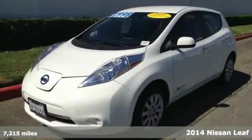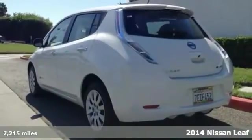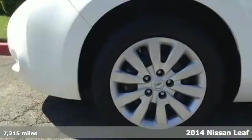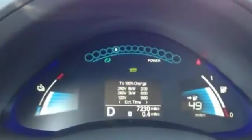Here's a 2014 Nissan LEAF. You've never experienced anything like this LEAF. Never stop at the pump again. This high-tech, low-impact Nissan is powered by the 100% electric drive system.